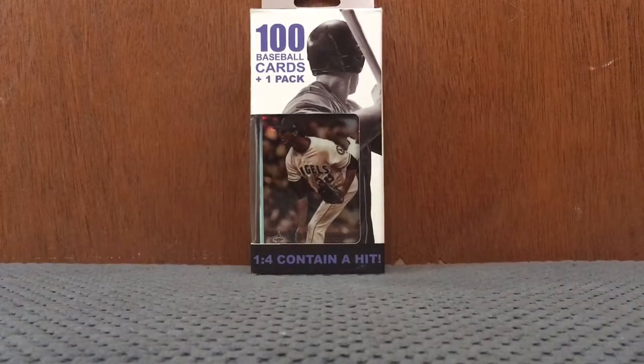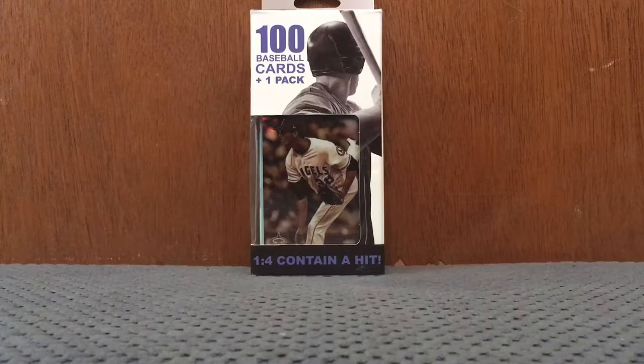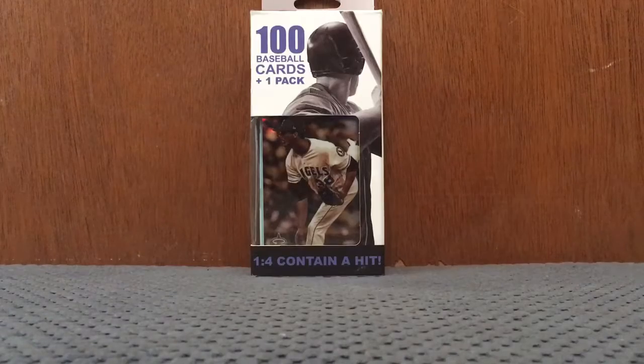What's up guys? Baseball Card Bending Boy Rob here. We got a product to open today — I'm sure you guys have seen these around. It's 100 baseball cards in one pack for $5. Keep in mind, $5 is the same amount I pay for the 36-card packs. I should just buy these, even though there are like old and bad cards in here.